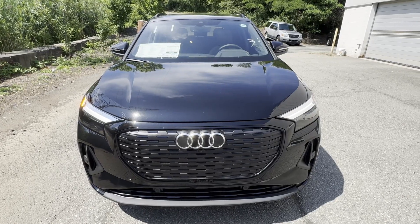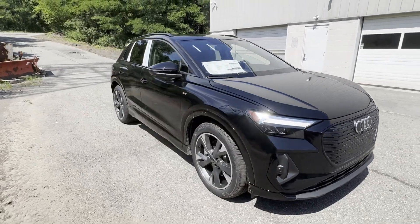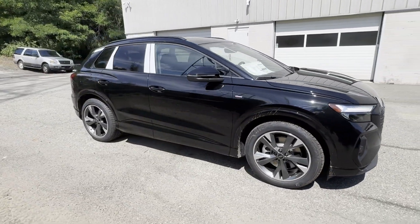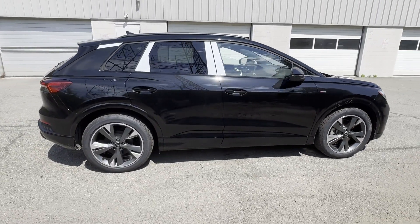2024 Audi Q4 e-tron. This SUV offers space as well as power and performance. It's equipped with many extra conveniences right at your fingertips,